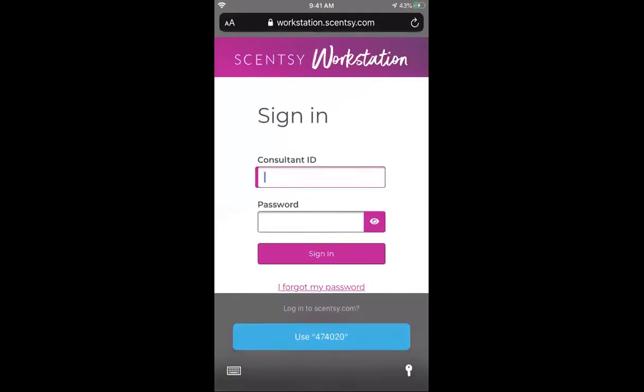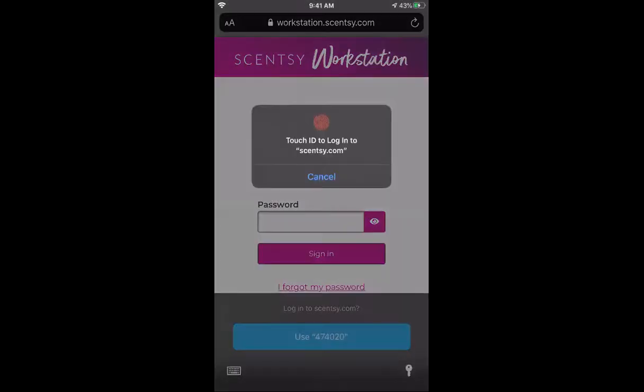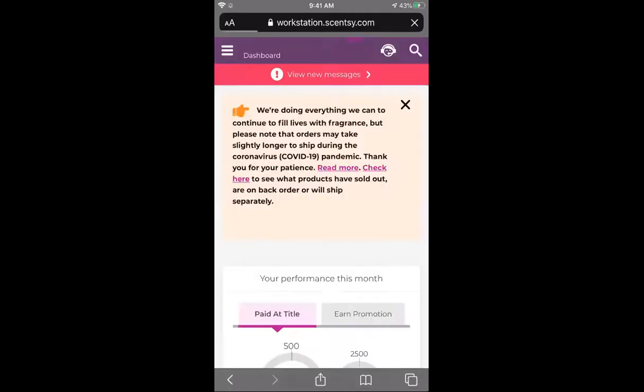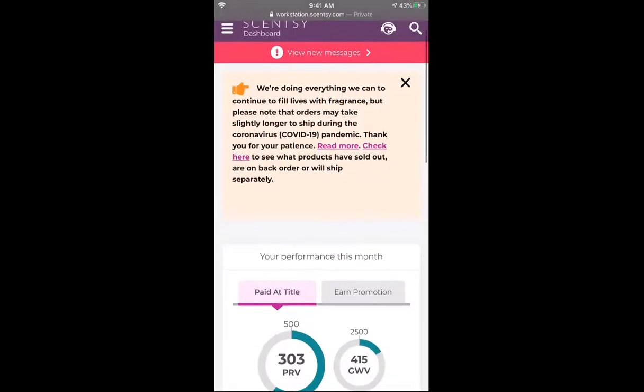Another thing I would suggest you do is log in and then have your phone save your login info so you don't have to type it in every time. All I do is use my fingerprint because I have an iPhone, and then I sign in — super simple.